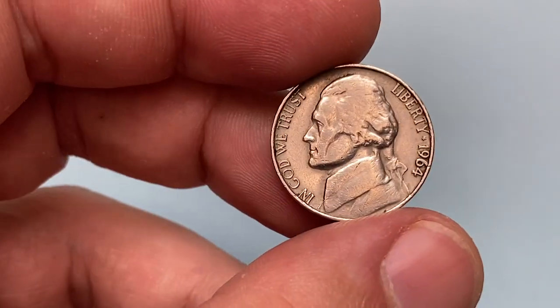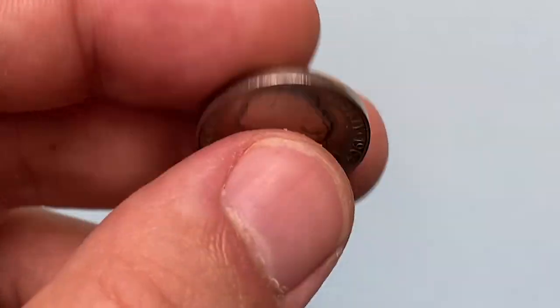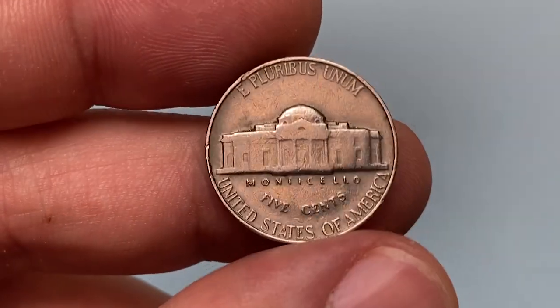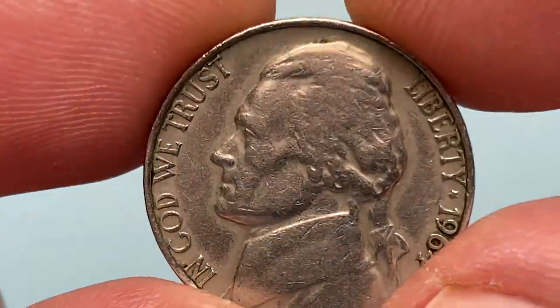This is a 1964 Jefferson nickel from a coin collection, struck on a 75% nickel, 25% copper planchet by the Philadelphia Mint. Circulated five cent piece in Very Fine condition if graded by the Sheldon scale. Mintage is more than a billion.